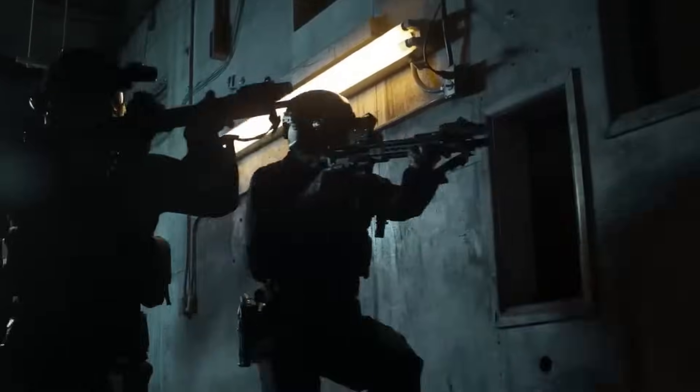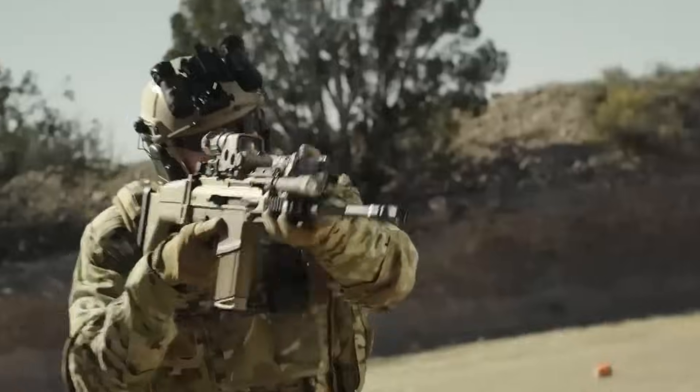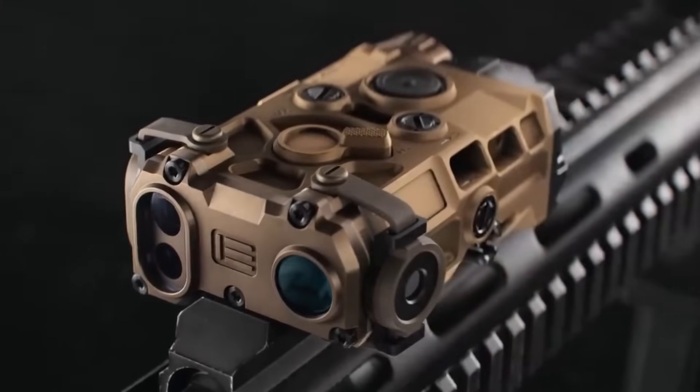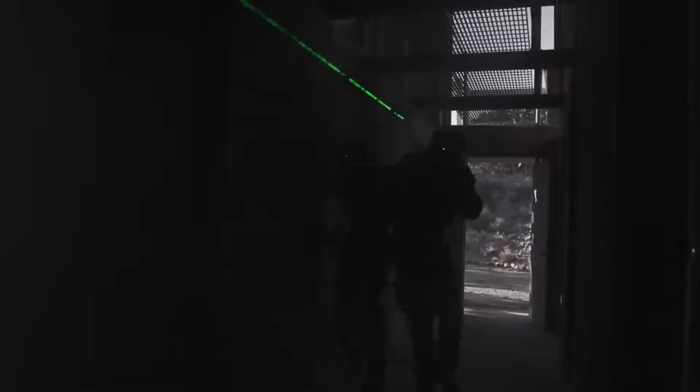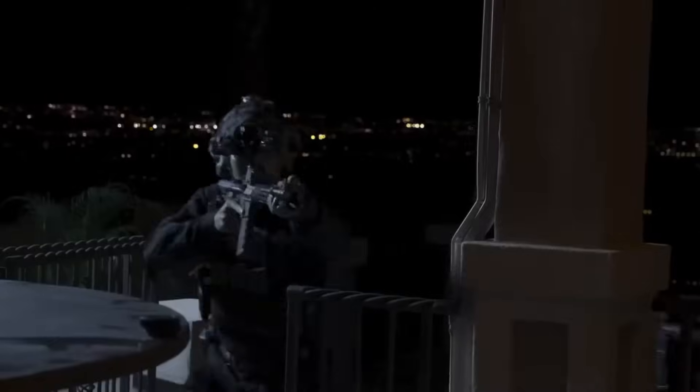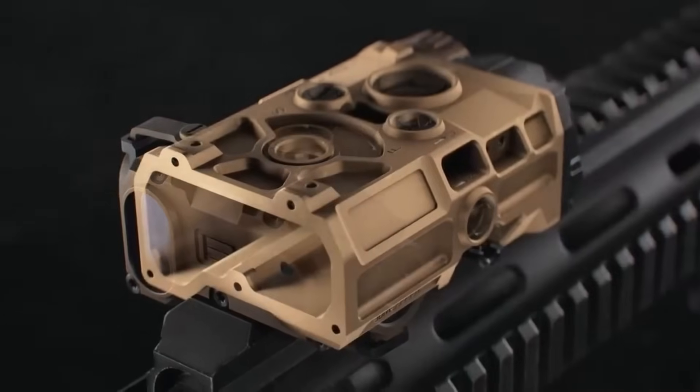The IATEC on-gun laser (OGL) is a compact and multifunctional aiming laser developed by IATEC. It offers both an infrared and visible red laser for aiming options in different conditions, with a built-in IR illuminator. The infrared laser is eye-safe and optimized for use with night vision devices, while the visible red laser provides aiming capabilities in daylight and normal light conditions.